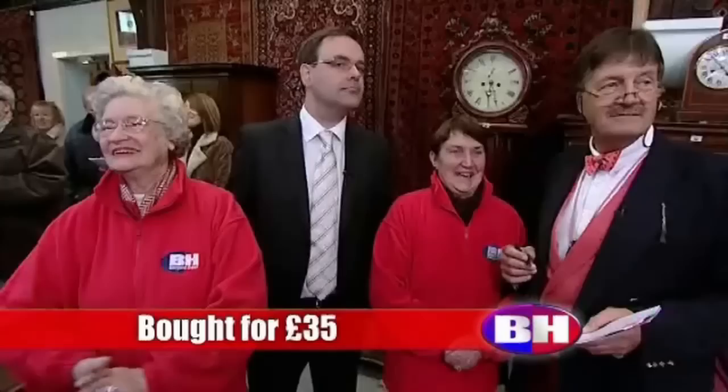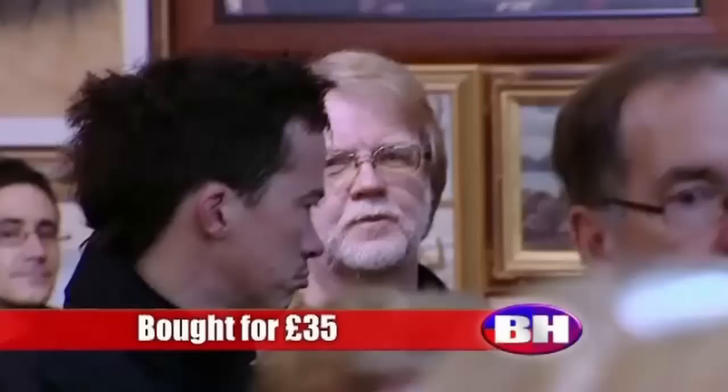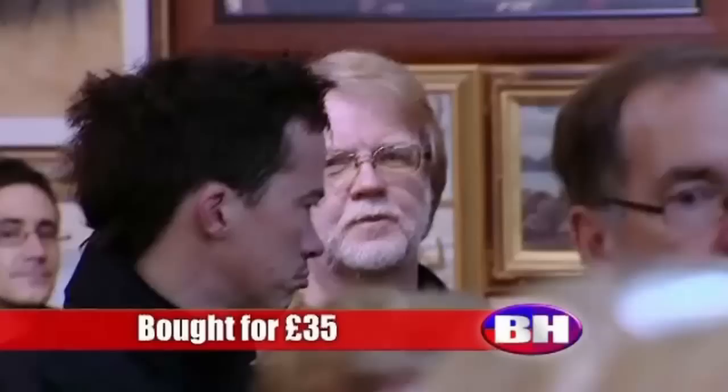100 pounds. Any advance on 100 pounds? 110. Good call. 120. 130. 130 pounds. With you, sir, at 130. It's 130. 130 pounds. You've made 95 pounds profit on that.